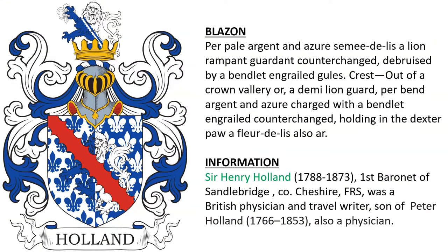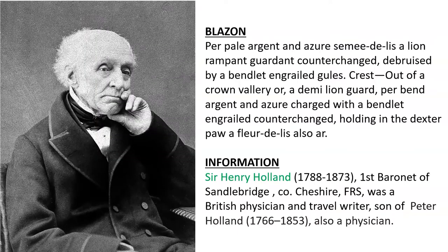Next: Per pale Argent and Azure, Semé of fleurs-de-lis, a lion rampant Or, counterchanged, debruised by a bend engrailed Gules. This is the arms of Sir Henry Holland, born 1788. He was the first Baronet of Sandalbridge in County Cheshire, England. He was a British physician and travel writer, the son of Peter Holland, who was also a physician. And here we see a photograph of Sir Henry Holland.